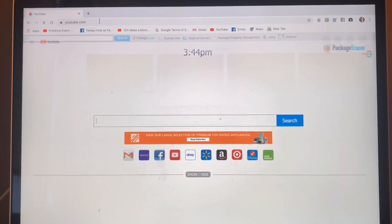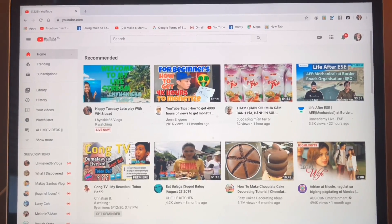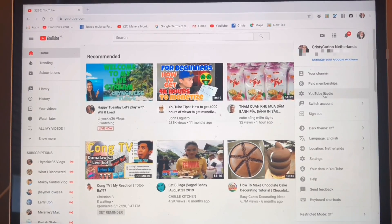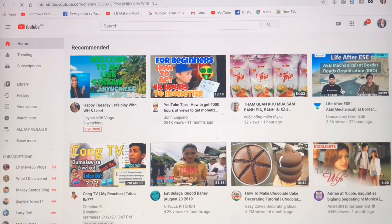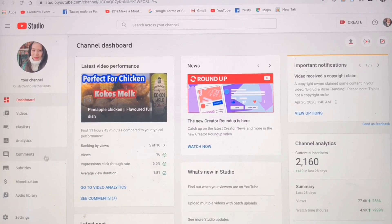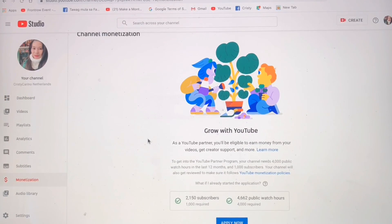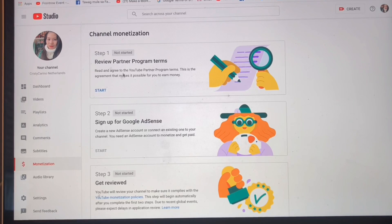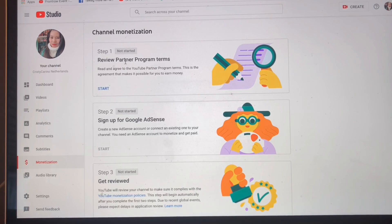I'm now searching YouTube Studio. To start applying for monetization, you have to click your profile, then YouTube Studio. Now you can see, if you are eligible or qualified to apply, you can see it highlighted in blue, and you can see the three steps for channel monetization.